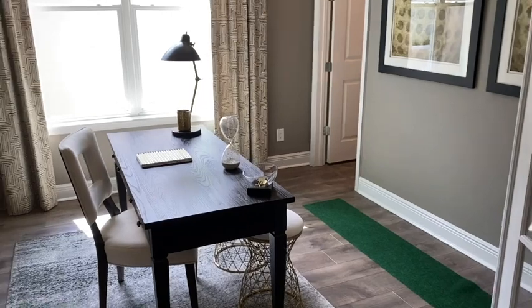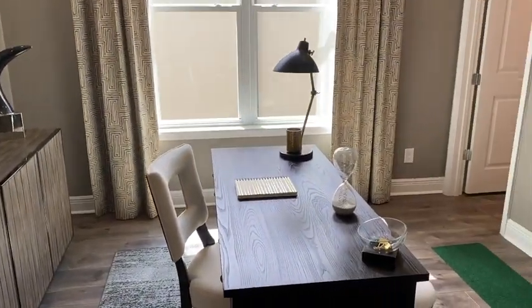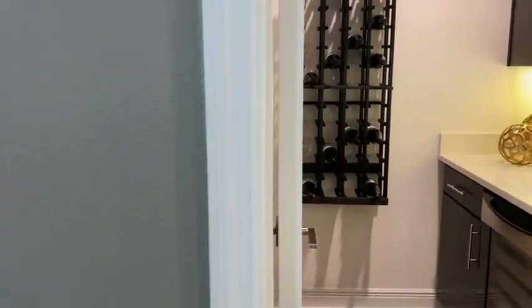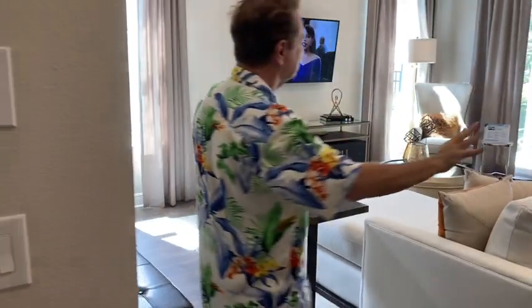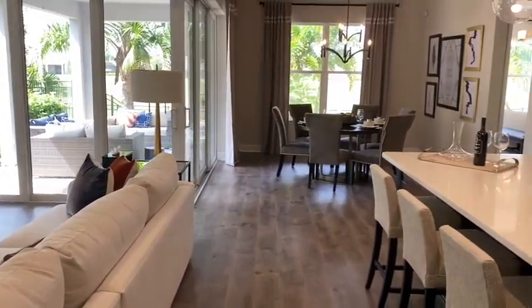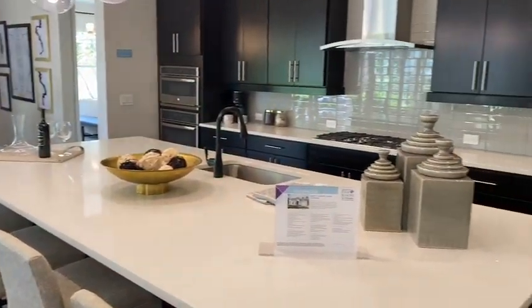Now this room could also be a home office, and that's how they've set it up. I love the way this is laid out, giving you the optimum size of a covered lanai. And it's shown here with a gourmet kitchen.